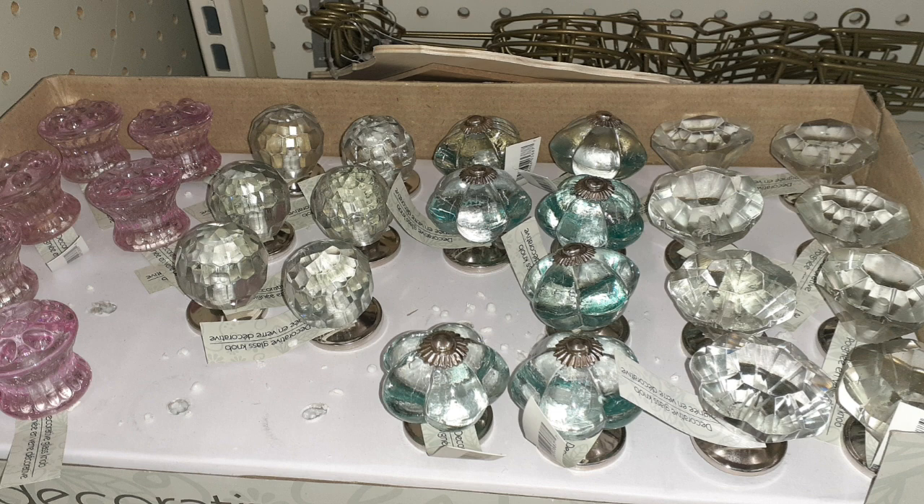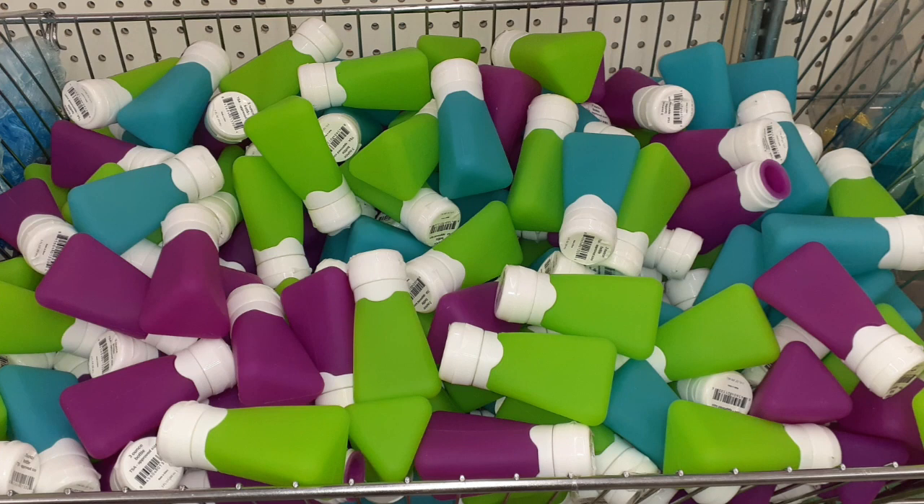This is another awesome find, you guys. These are knobs, like for dressers — not door knobs. For your dresser, they cost a fortune up in Lowe's or Home Depot. And of course, you can use these containers for homemade hand sanitizers or just pour your hand sanitizer in there to go.